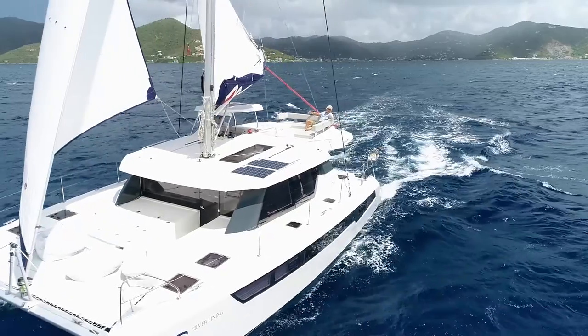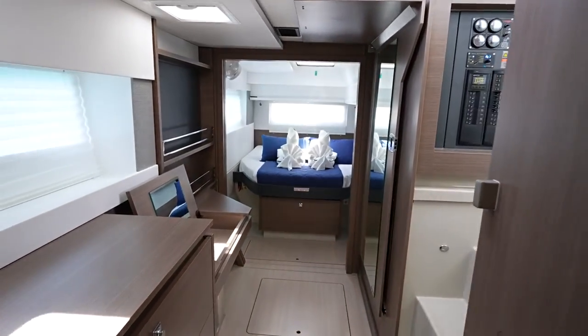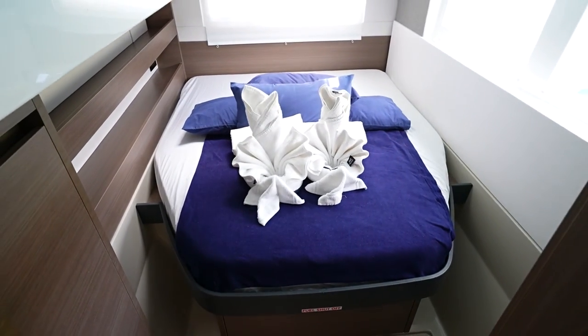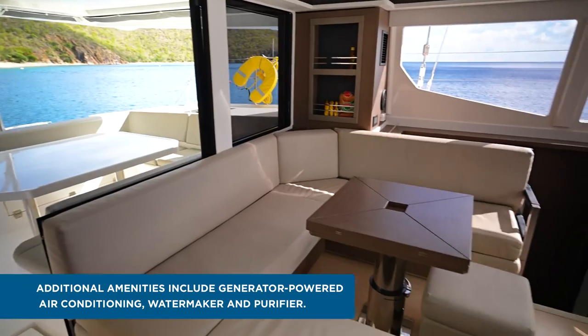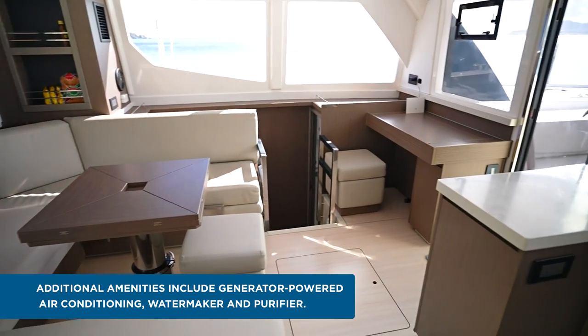This three-cabin version of the 4200 is laid out with the entire starboard hull set up as the owner's stateroom and twin cabins to port. This layout is perfect for families — mom and dad have their own private quarters, the kids have separate cabins, and the main saloon is perfect for family fun. Sometimes four or five cabins are more than you need.